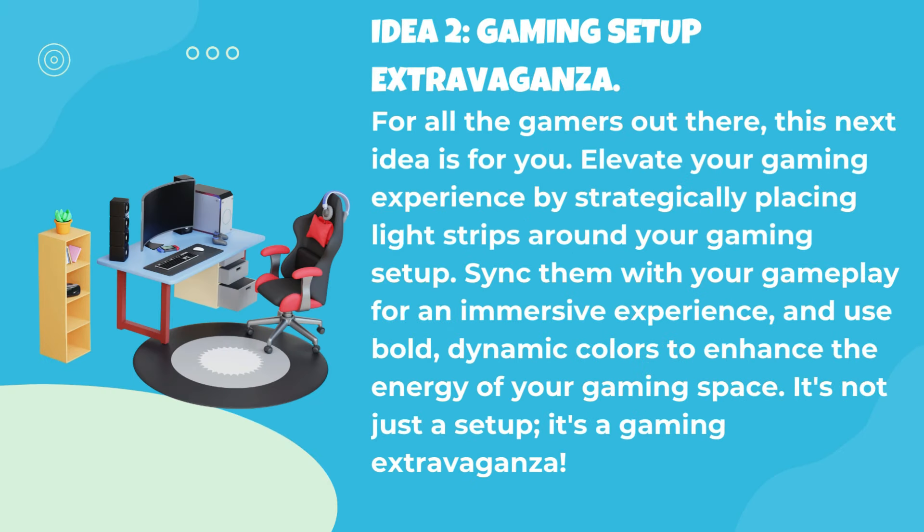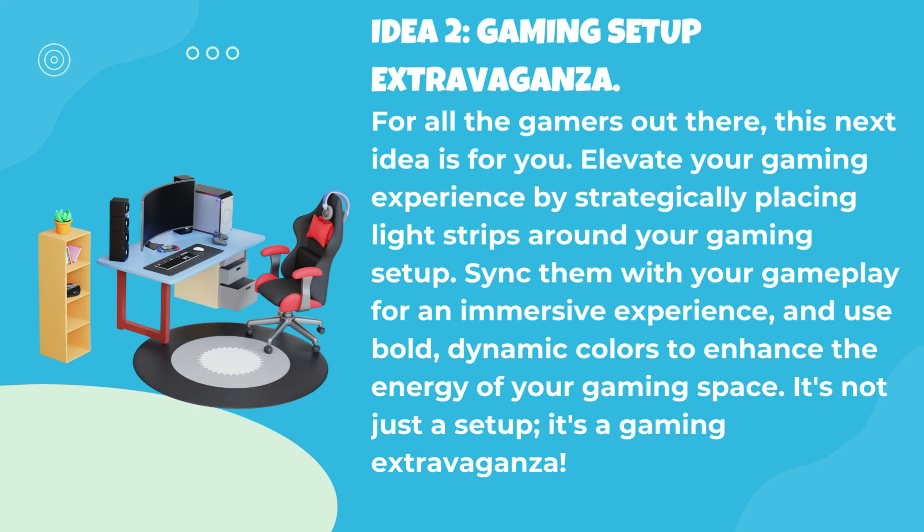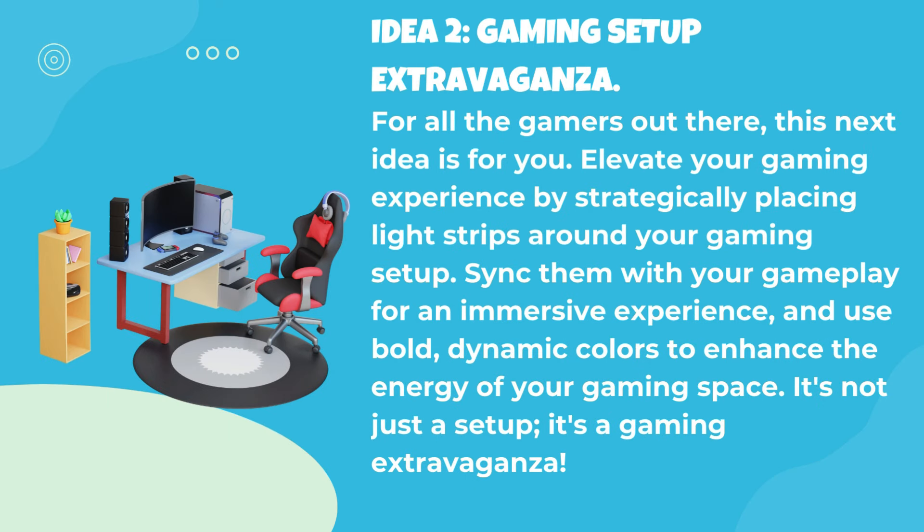Idea 2: Gaming setup extravaganza. For all the gamers out there, this next idea is for you. Elevate your gaming experience by strategically placing light strips around your gaming setup. Sync them with your gameplay for an immersive experience and use bold, dynamic colors to enhance the energy of your gaming space. It's not just a setup, it's a gaming extravaganza.